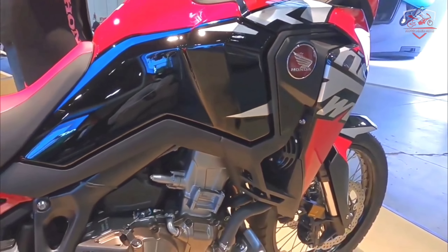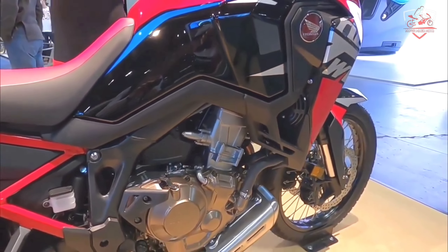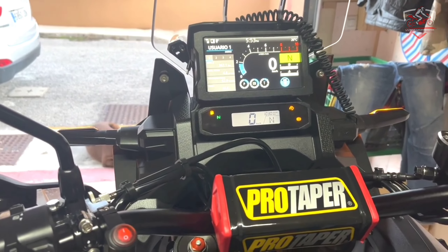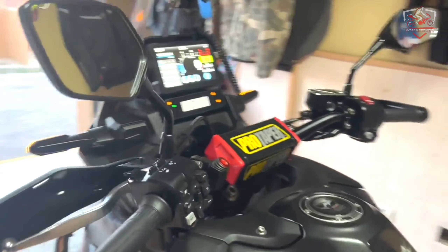Building on the success of the 2020 revamp with a torque-rich, larger-capacity 1084cc motor, a lightweight chassis paired with Bosch MM7 6-axis IMU, and all the electronic gadgets ensures riding characteristics are unmistakably high-end adventure.